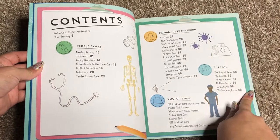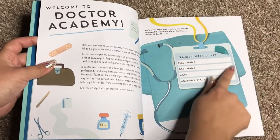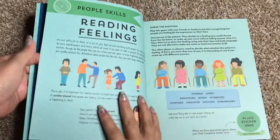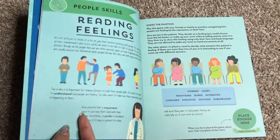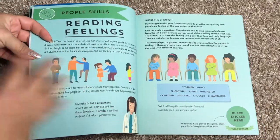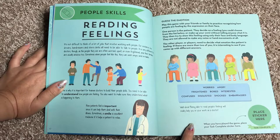Here it talks about if you were a surgeon and your doctor's bag. Your child can make it their own with their trainee doctor ID card. And here it goes through and talks about their training. What's great about this is that you can sit with your child and work on this one-on-one with them if they're a little young to read this on their own and to comprehend it.